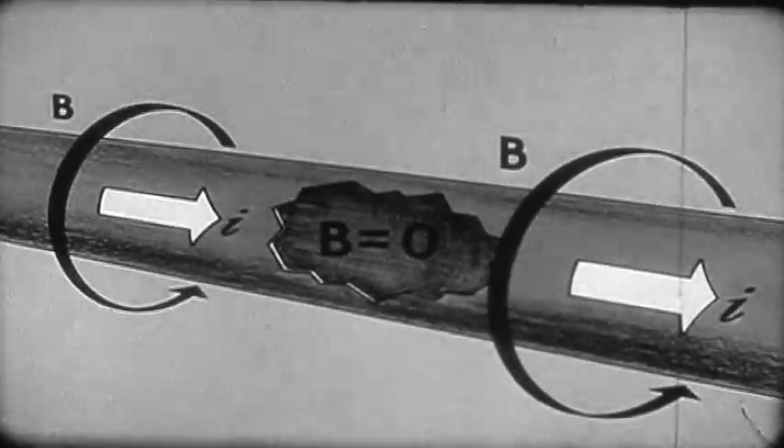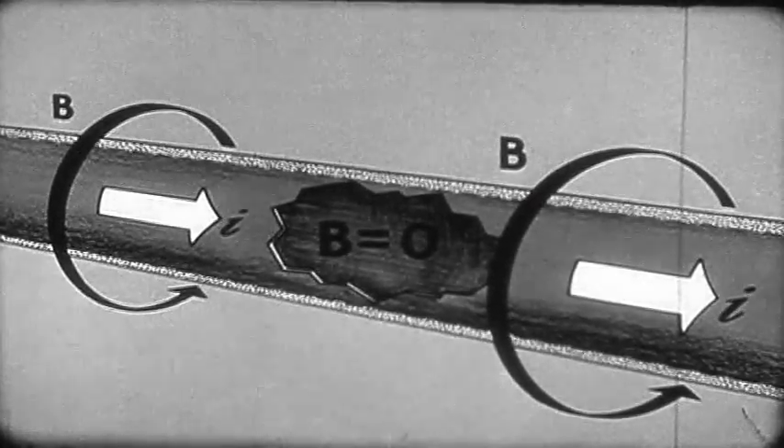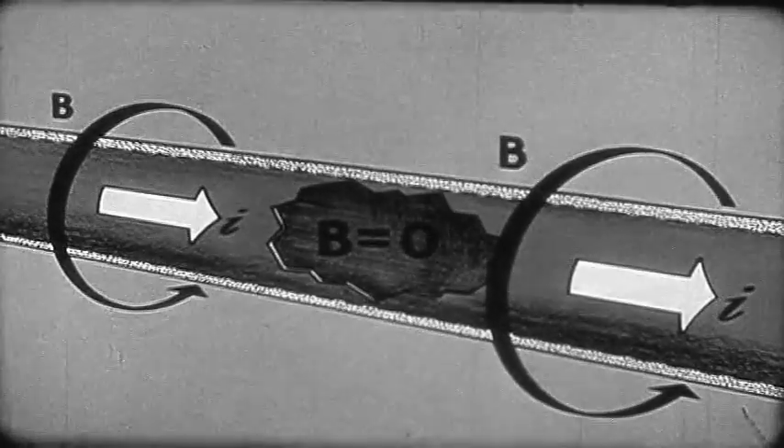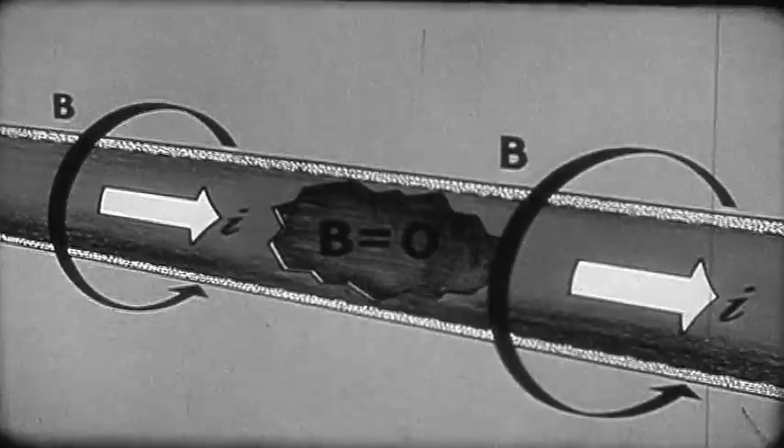Actually, however, there is a layer of finite thickness, called the penetration depth, in which these supercurrents flow. It is of the order of several hundred angstroms deep under most conditions.